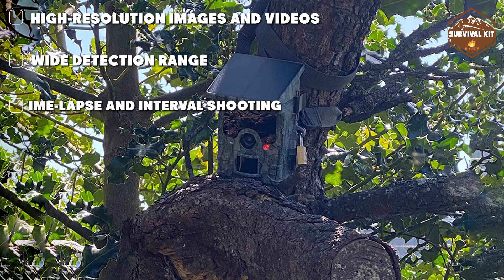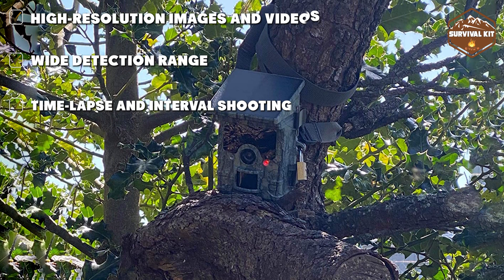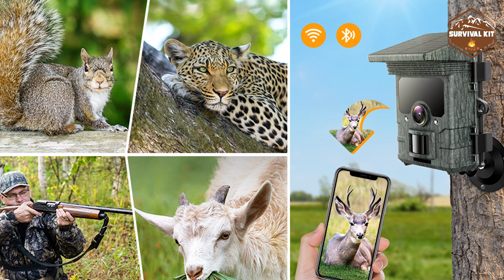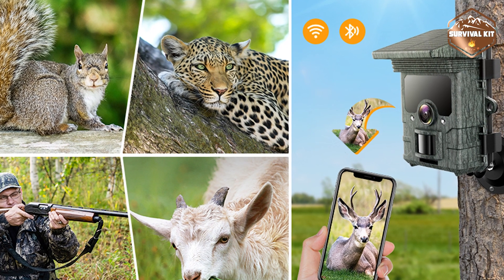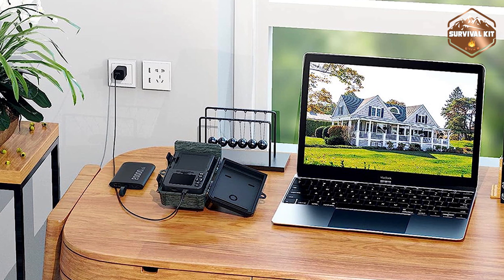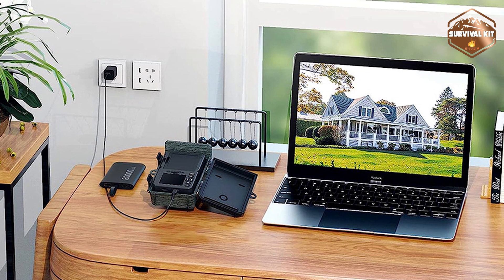It is capable of recording 4K video as soon as motion detection takes place. To handle the large video file size, it supports H.264 compression, which reduces the overall file size without affecting video quality, preserving every detail frame by frame.